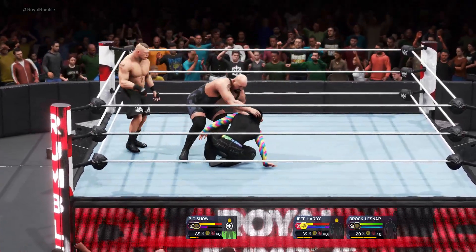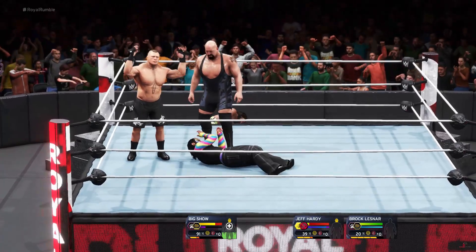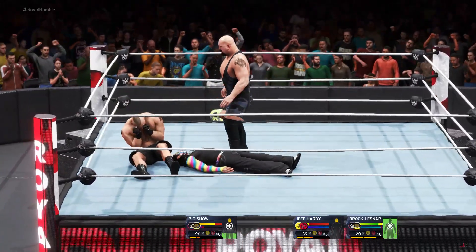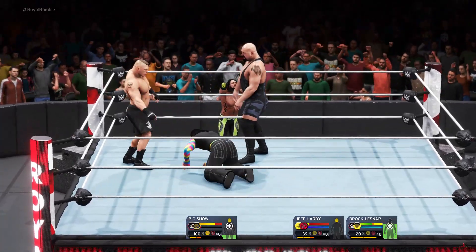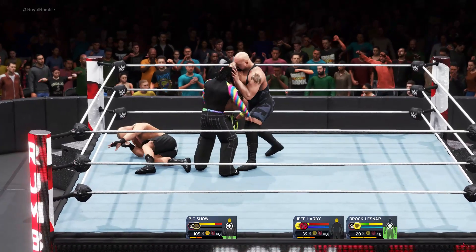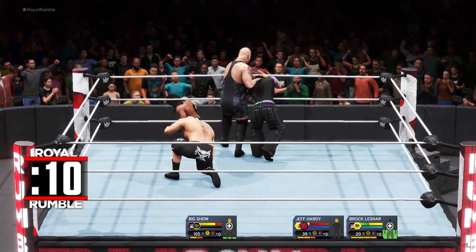That's an elimination — AJ Styles has been eliminated. Thrust kick. Brock is definitely enjoying himself right here. Elbow right to the back of the neck. What a shot. The world's largest athlete with some big offense. The Big Show is putting on a big show right now.